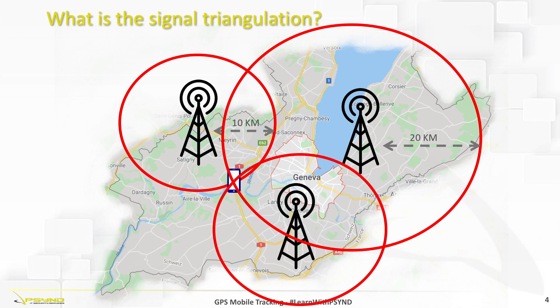Adding a third antenna to our example, we will be able to determine with certainty where our phone is located. The combination of three antennas is called triangulation.